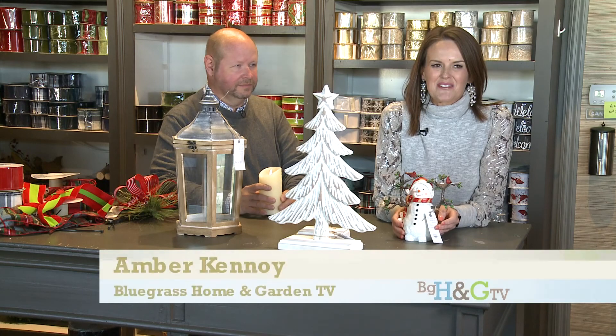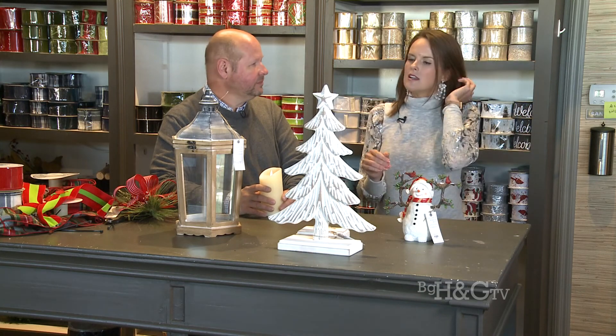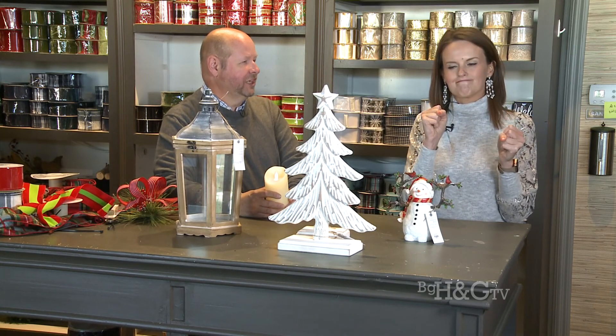Hi everyone, thanks for tuning in to Bluegrass Home and Garden TV. We are back over at House by JSD with Dwayne, and I was telling him like this time of year everything is so bright and so cheery and so merry — and then January.